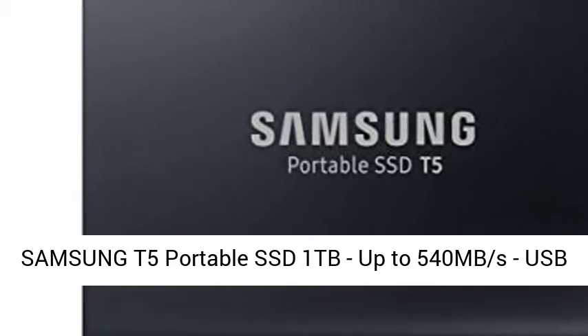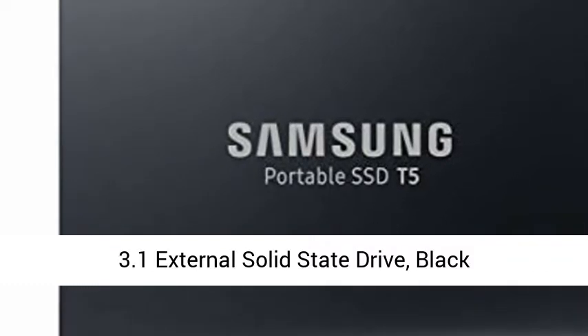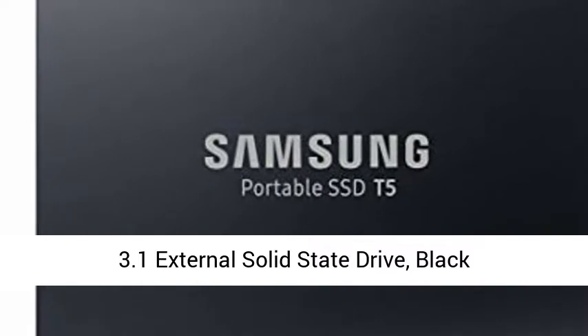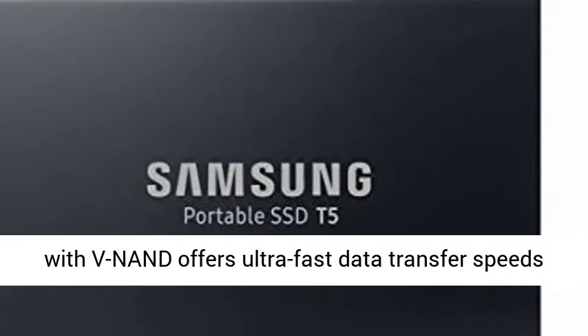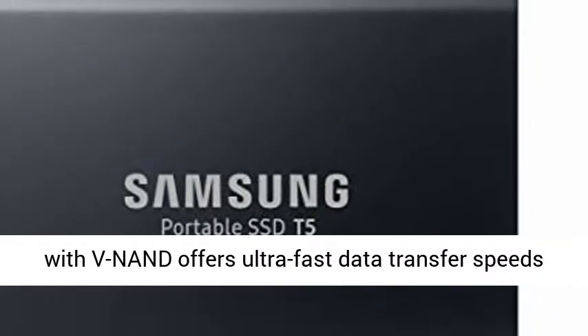Samsung T5 Portable SSD 1TB, up to 540 MB per second, USB 3.1 External Solid State Drive, Black, new PA1T0VN. Super Fast Read Write Speeds.